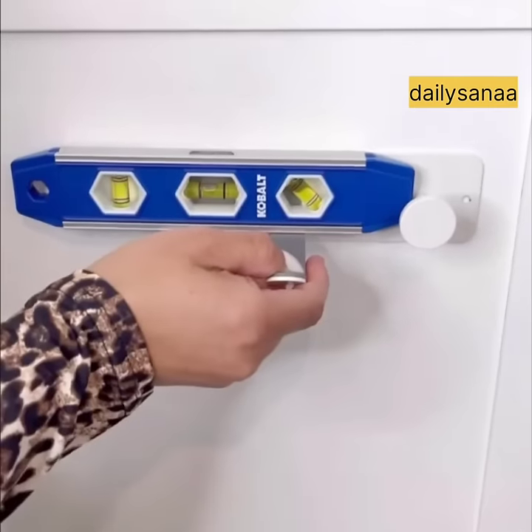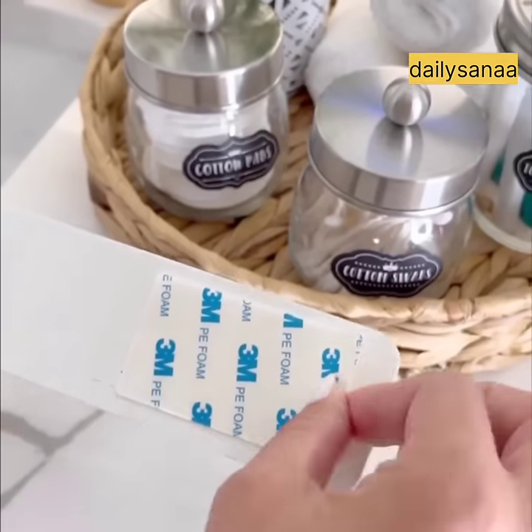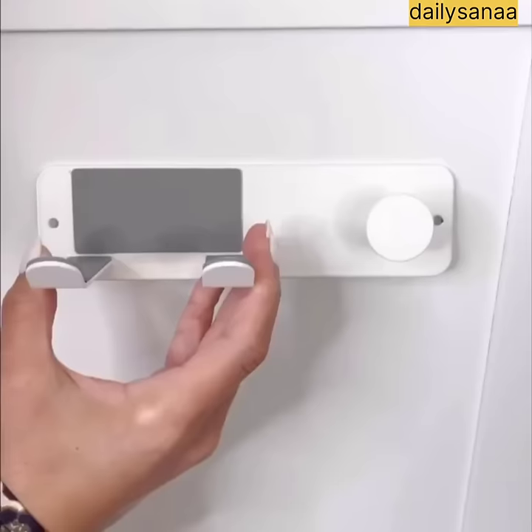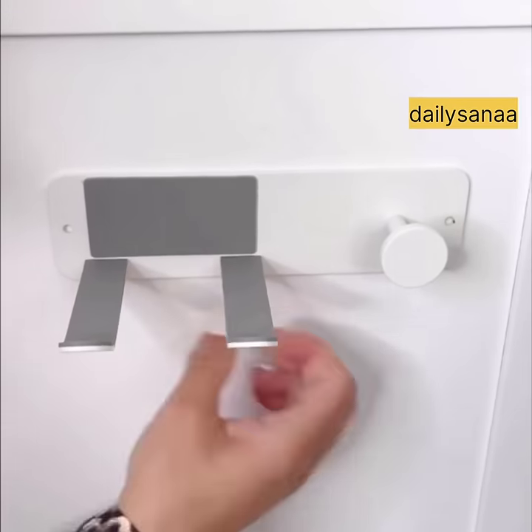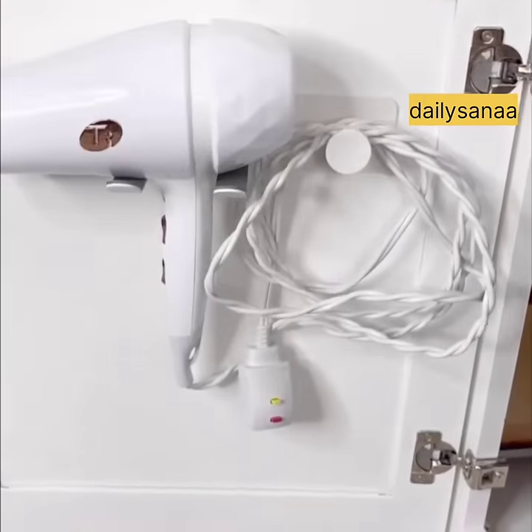Allow more space for products under your bathroom sink and counter with this renter-friendly hair dryer mount. Simply use the adhesive to stick the mount on the inside of your door and you're done. You can also screw it on the wall or your door — I opted to use the adhesive.